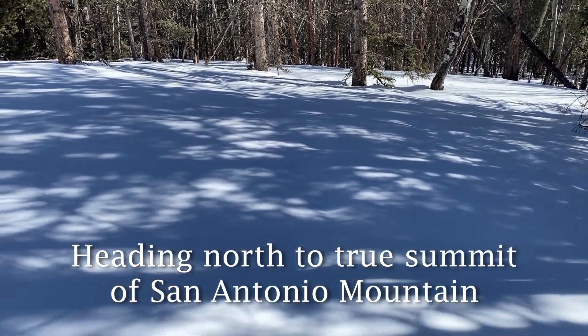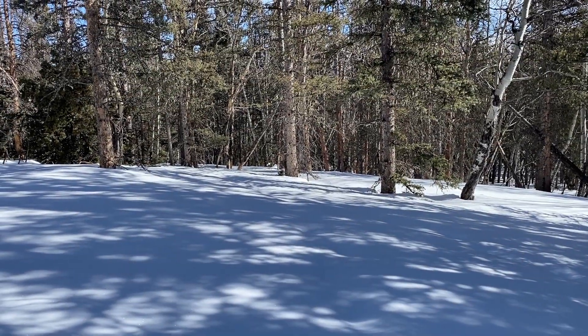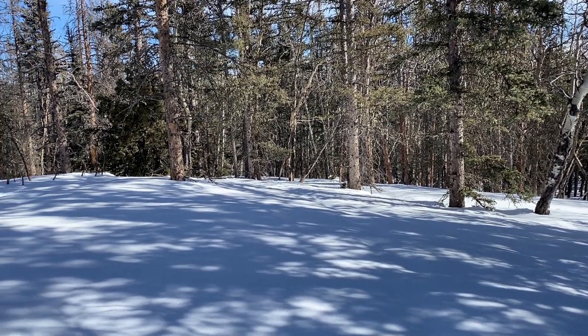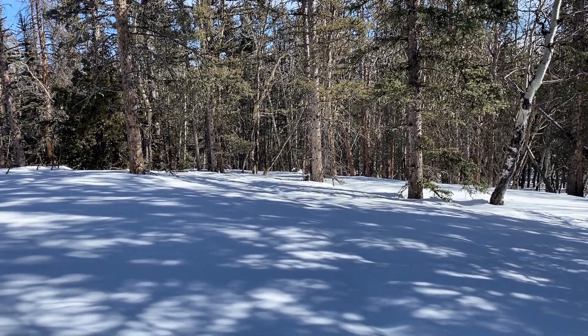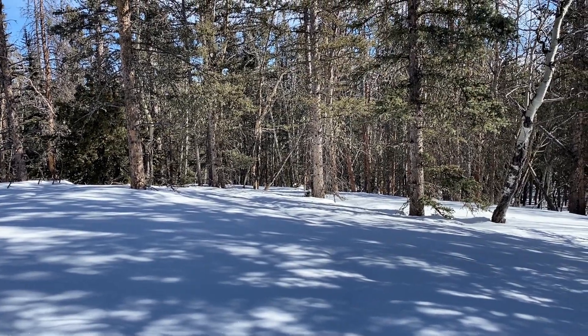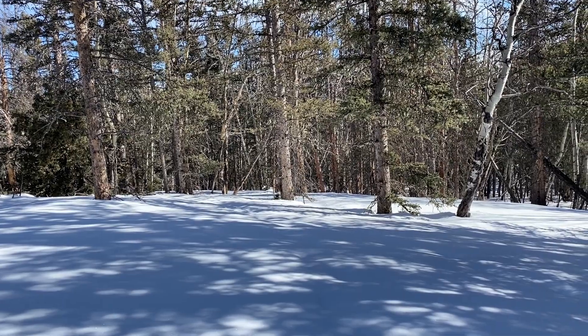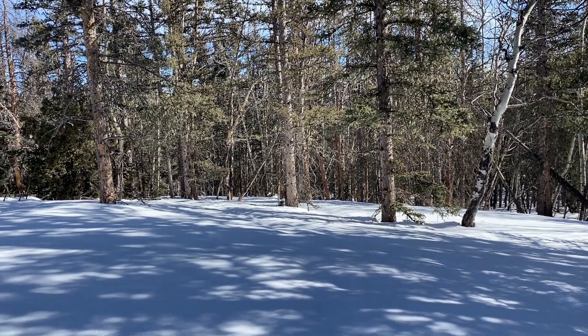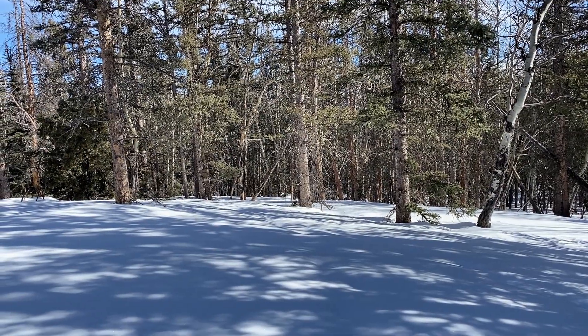The snow is ridiculously deep. Some places it must be three feet deep. Show this video to all your friends who don't think New Mexico gets snow. I don't think a single step has been so hard.